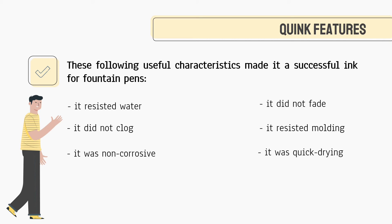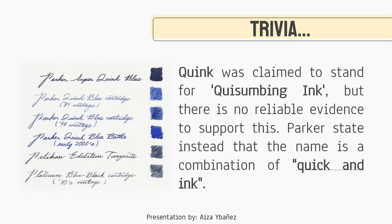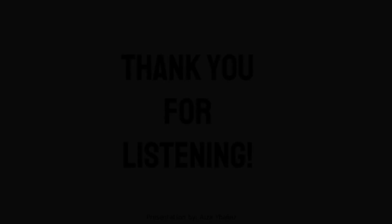So before I end this report, here's a quick trivia: why do you think it was called Quink? Quink was claimed to stand for Quisumbing Ink, but there is no reliable evidence to support this. However, Parker stated instead that the name is a combination of Quick and Ink. That's all for today — thank you for listening and have a great day.